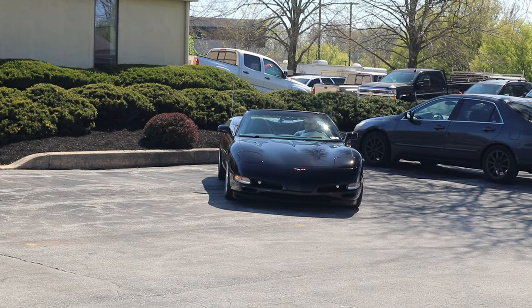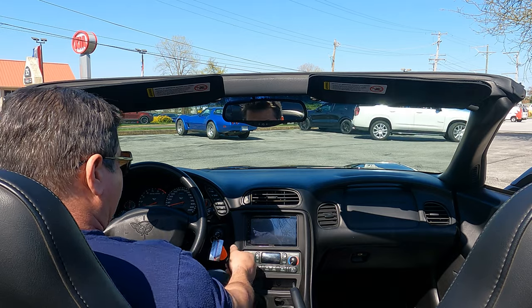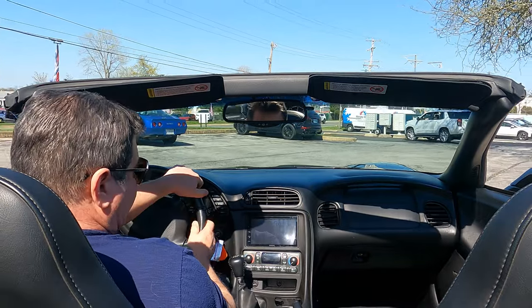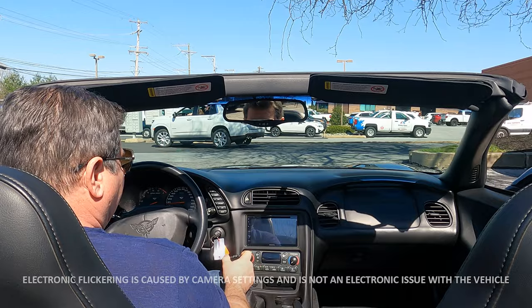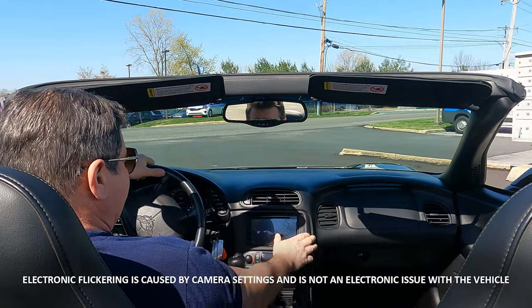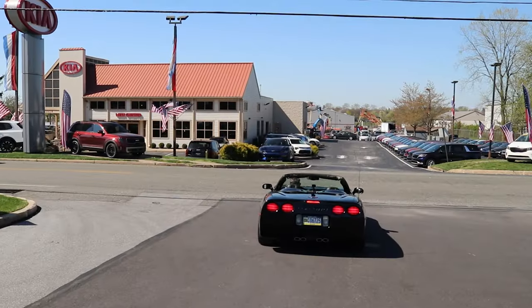This is really well done, this head unit and all. The USB port is right here so you can do your Apple CarPlay or hook your Android up to it. Really well done — it actually looks like it belongs in there from the factory.